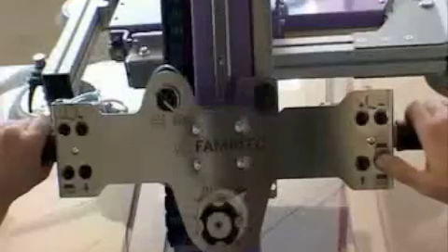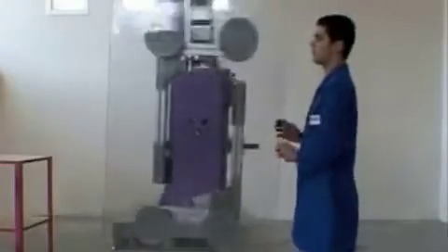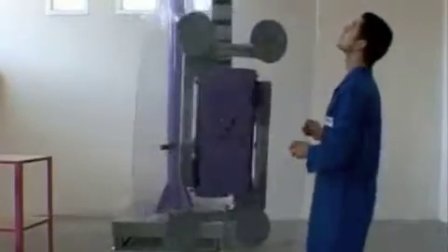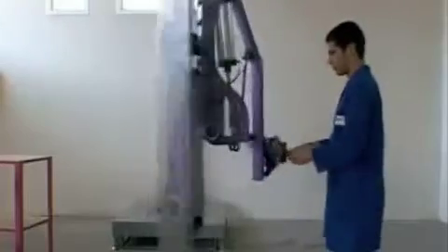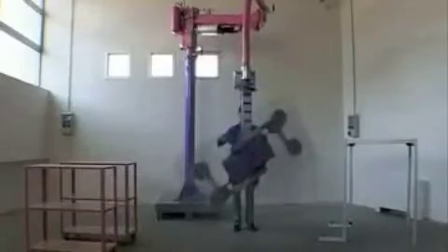The console has a button to help the operator during lifting and lowering of particularly heavy products. During any job, the operator can adjust the console to the most comfortable position.